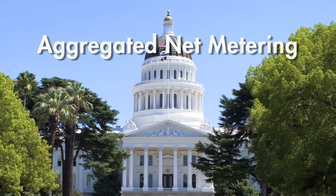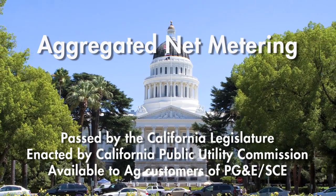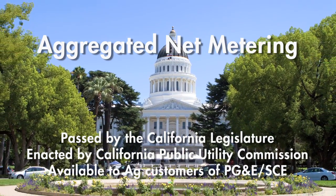Well, it's time to take another look, because aggregated net metering is now available to ag operations in California, and it addresses all those concerns and more.